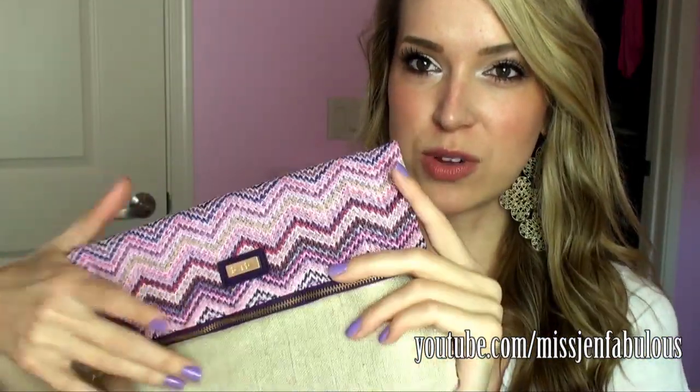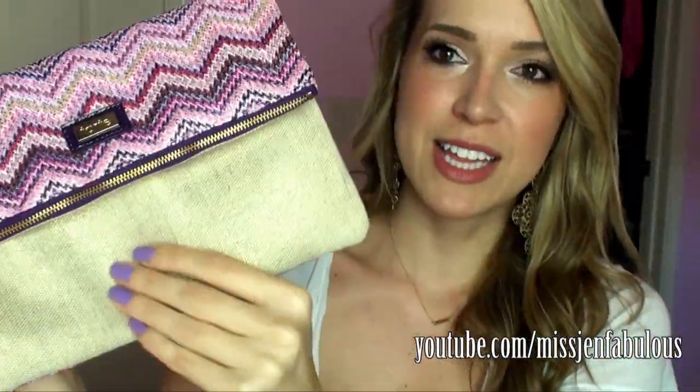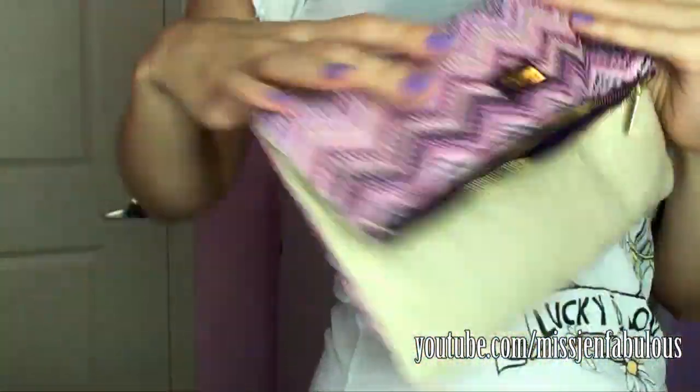It also comes in this super cute fold-over clutch, which a lot of times with makeup kits, the bags and stuff are really ugly, or just a makeup bag you might never use. But this is so cute — this chevron print, it says Tarte, and it's like a metallic cream color, so you can totally put a ton of stuff in this. It's silky on the inside, and you can totally put this under your arm and use this as a clutch on a night out because it's big enough, and it's so freaking cute.